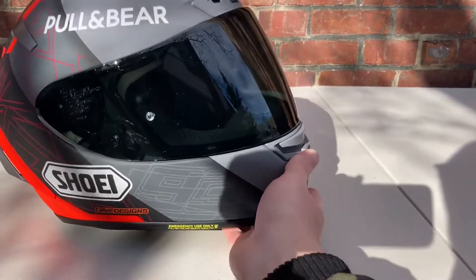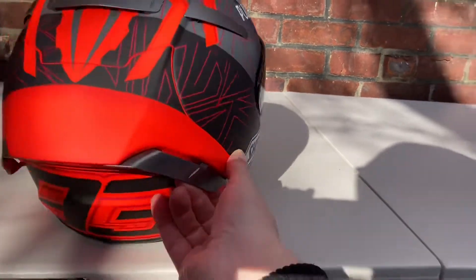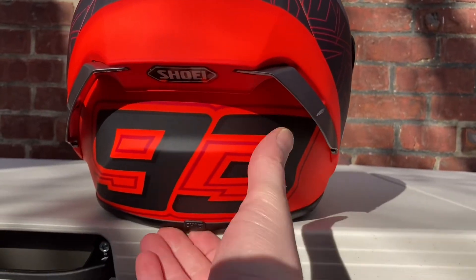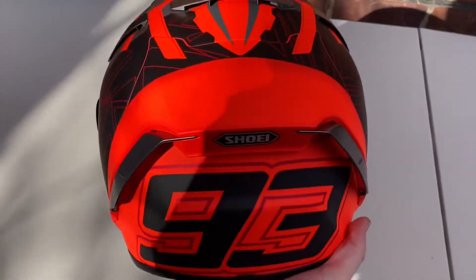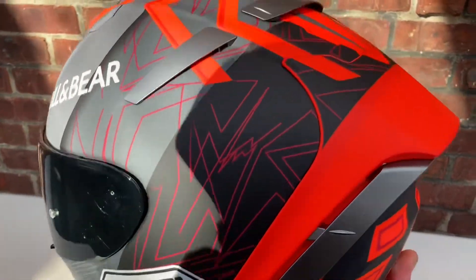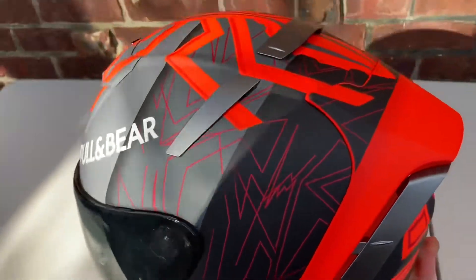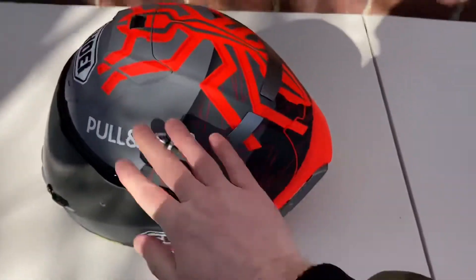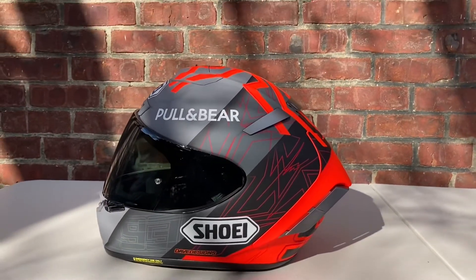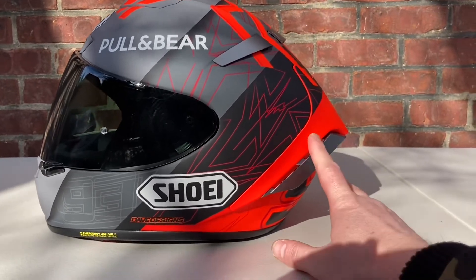Got the dark tinted visor on the helmet today. Obviously I took off the DOT and Snell stickers that are typically on the back of these helmets. Really sharp looking helmet — nice looking lid. The matte is really nice. He always puts his Pulling Bear logo on his helmets, but on this one it's done in the least offensive way I've seen.